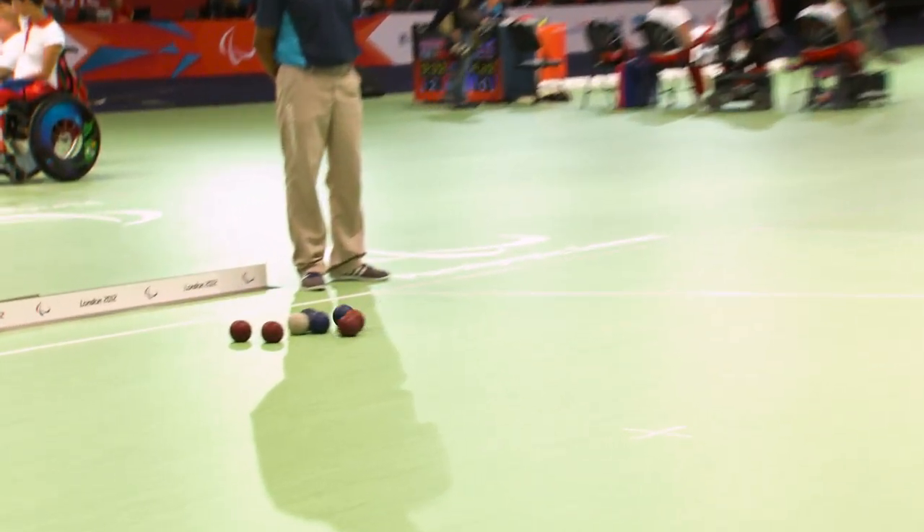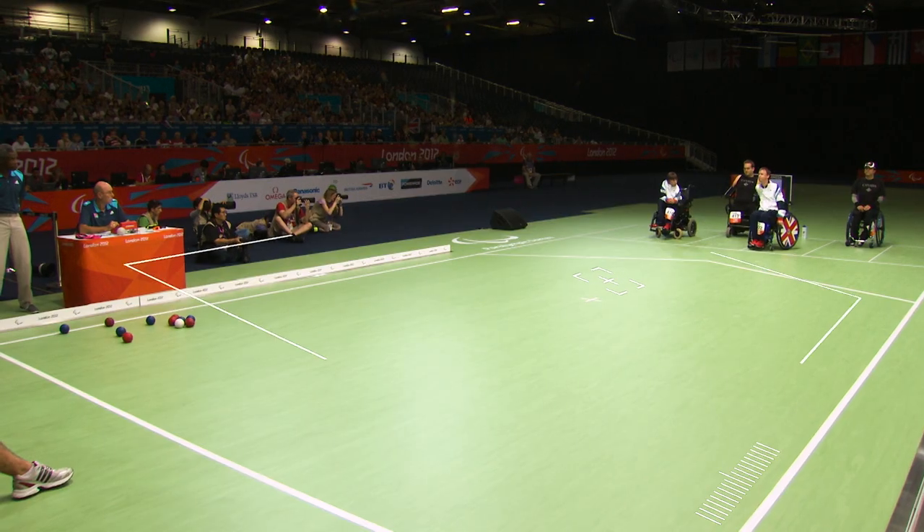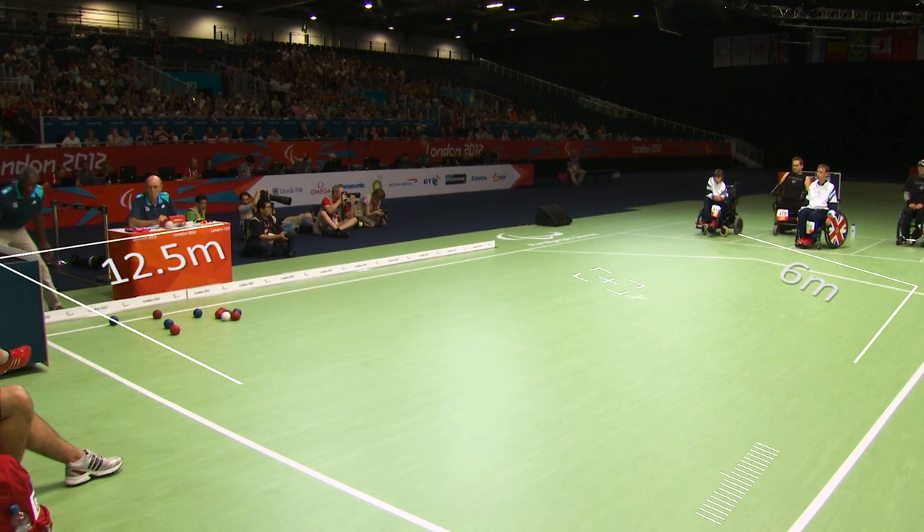Boccia was introduced to the Paralympic Games in 1984. In the Paralympics, it's played by wheelchair athletes on a court measuring 12 and a half metres by 6 metres.